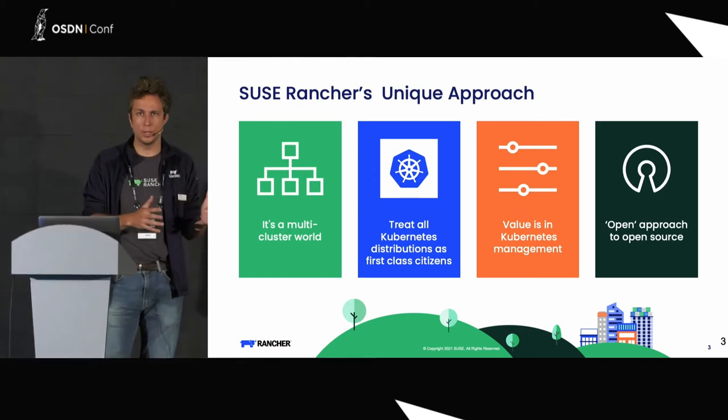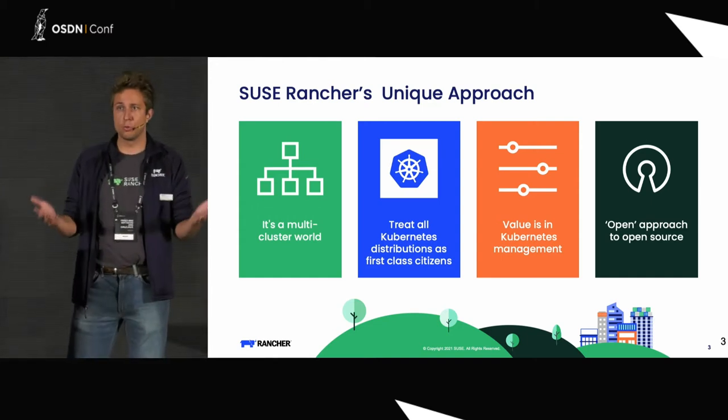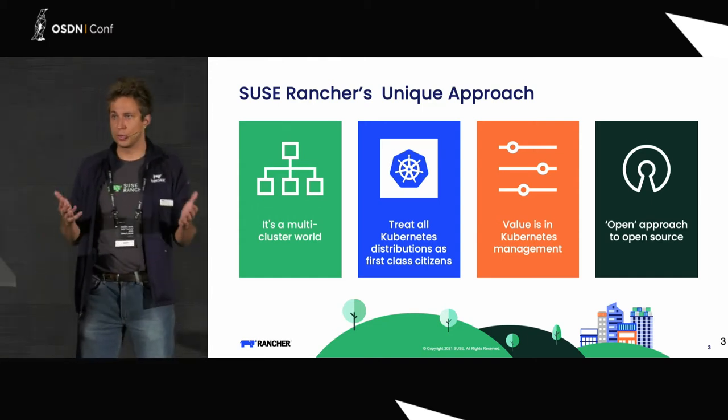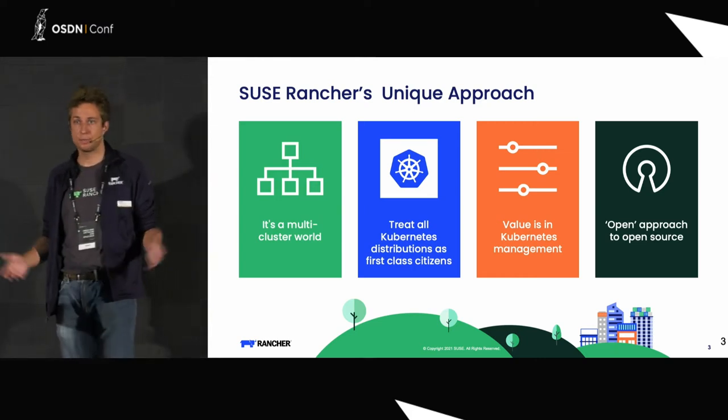Our approach on the market is just trying not to force anyone into anything. We are trying to offer you an open version. Rancher is 100% free. You can go to GitHub today, download it, use it. The paid version of Rancher doesn't exist.